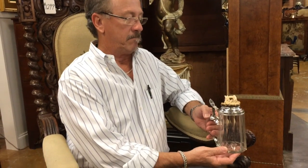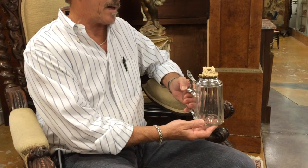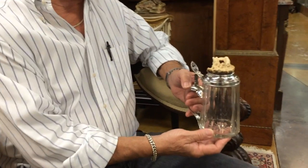Welcome back to Gannon's. You hear me say it a lot, and it's absolutely true every time — here is another incredibly remarkable piece. It's an antique tankard with a sterling silver lid and the most detailed carved antler knob I've ever seen.